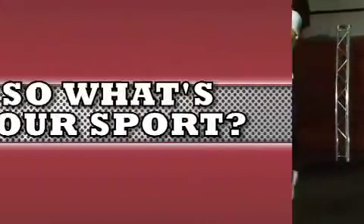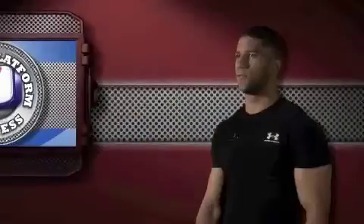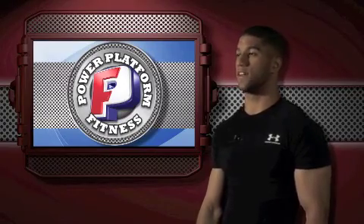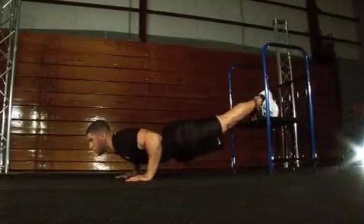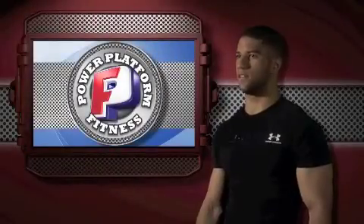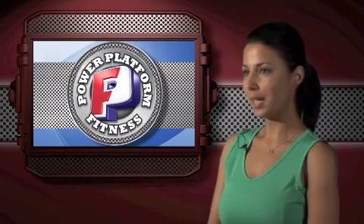So what's your sport? Growing up I played football, I've done basketball, and now recently I've gotten into soccer and gymnastics. Using the Power Platform, I've done push-ups, dips, shoulder presses, and squats. It kind of refreshes me in a way that I can feel the muscle working without straining so much.